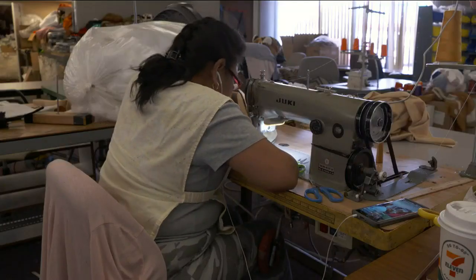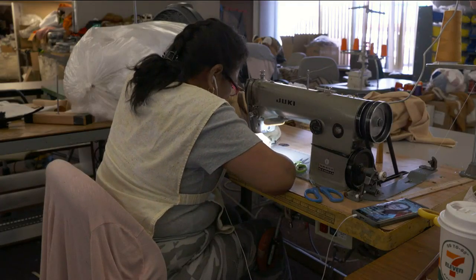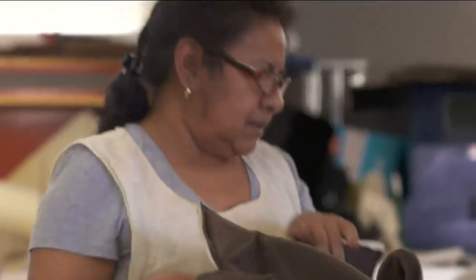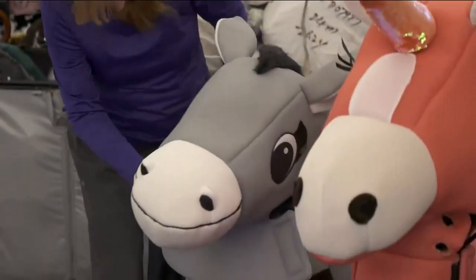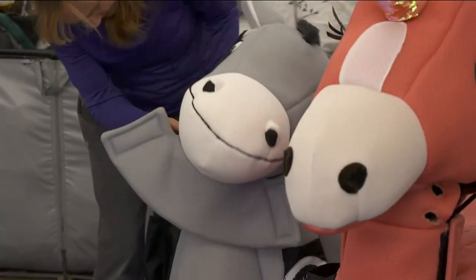After that's done we'll start the sewing process. Then we usually have to flip them, stuff them, and clean them all up. We also throw them on the samples we have here to make sure that the fit is all correct.